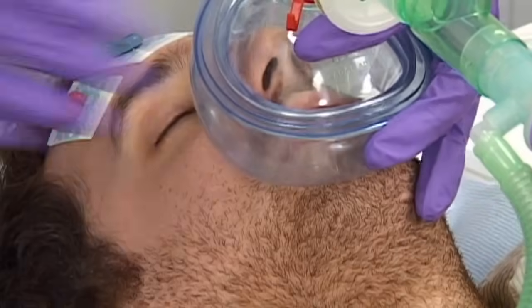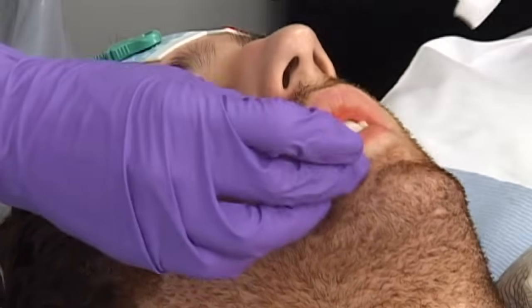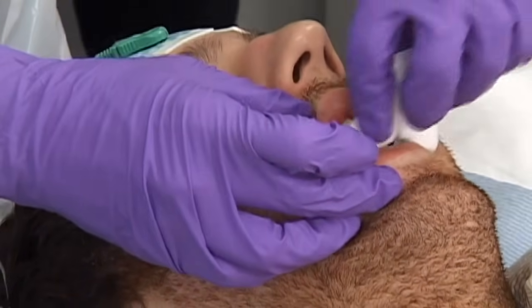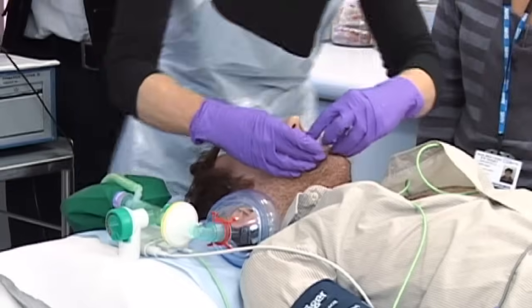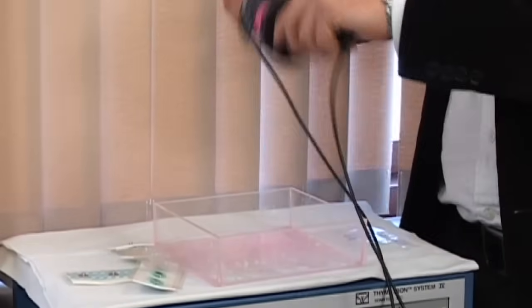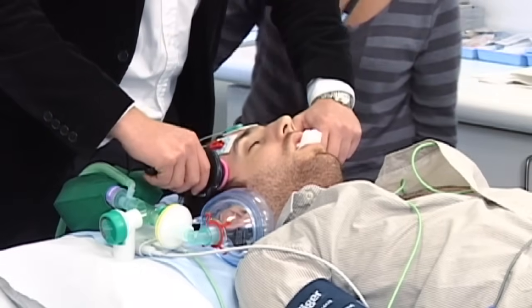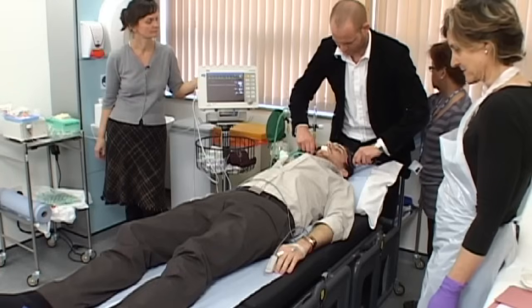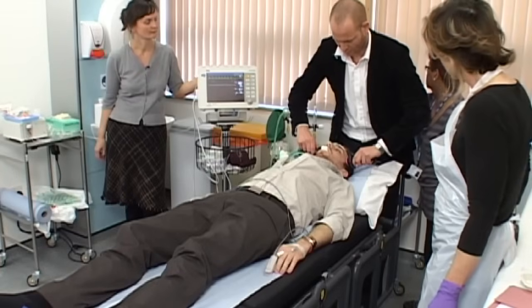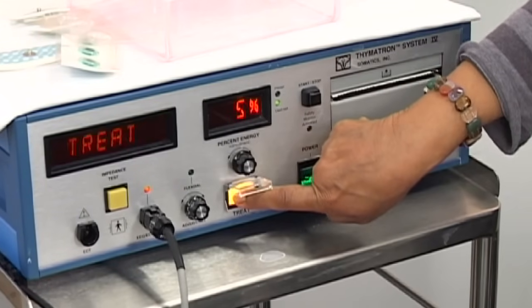The patient is given more oxygen to breathe and a mouth guard is inserted to protect their teeth during the seizure. Once under the anaesthetic, a psychiatric doctor trained in ECT will apply two electrodes to the patient's scalp. The electrodes pass a small electrical charge through the brain, inducing generalised seizure activity. The seizure is briefer than spontaneous seizures, typically lasting 15 to 45 seconds.